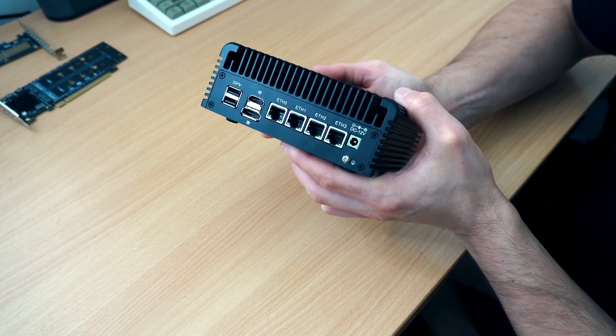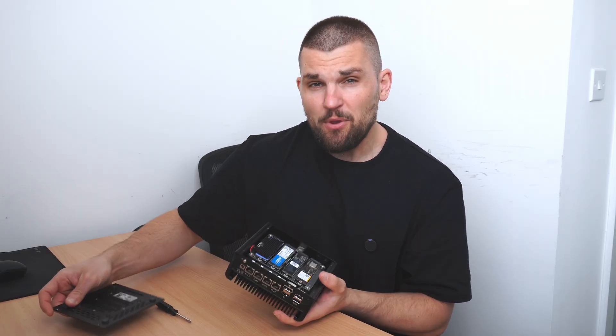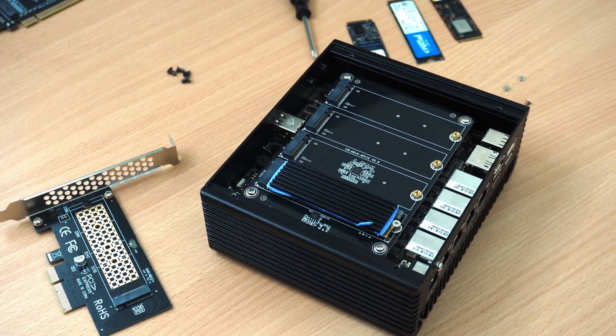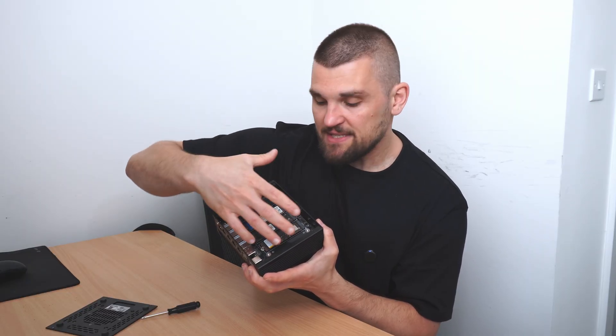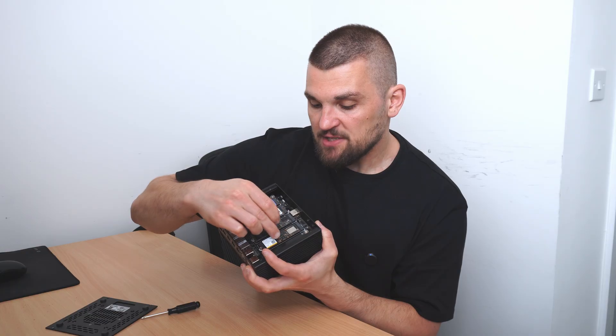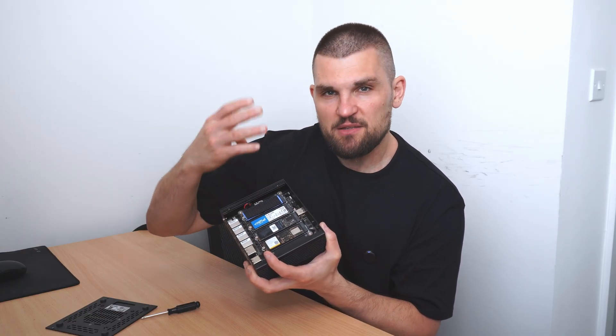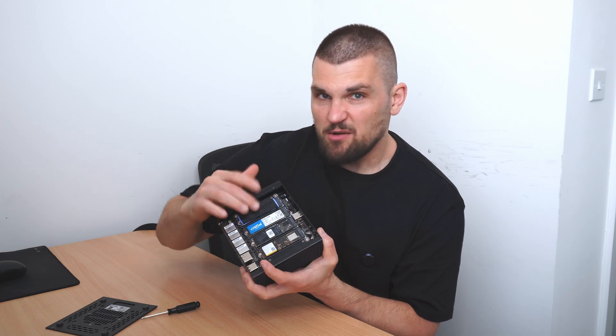It has four 2.5GbE ports — maybe I've used one or two, but haven't expanded as much as I wanted. The rest of the I/O is straightforward: display ports, a couple of USBs on the front, and a TF/micro SD card slot. The bottom has four NVMe slots via a daughter board — one NVMe slot underneath that slides in, giving you four more slots. The downside is each NVMe only gets one lane, splitting a x4 lane into four x1 lanes. These are all one-terabyte drives, and there's a 120GB NVMe as well.